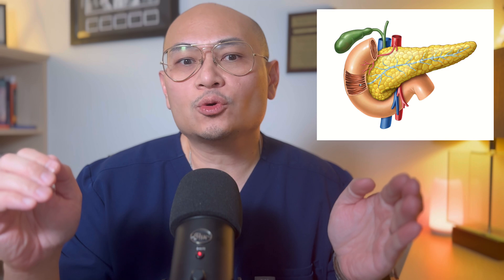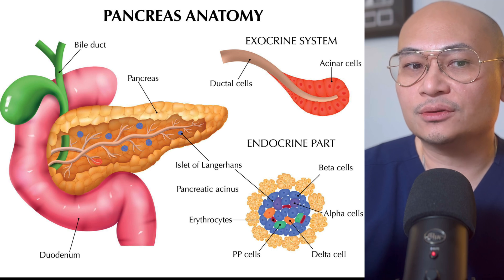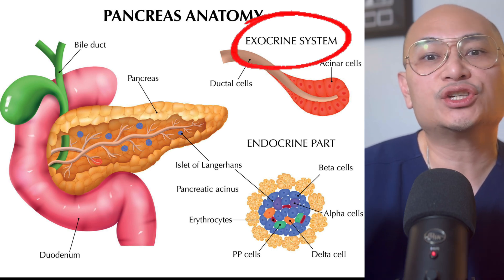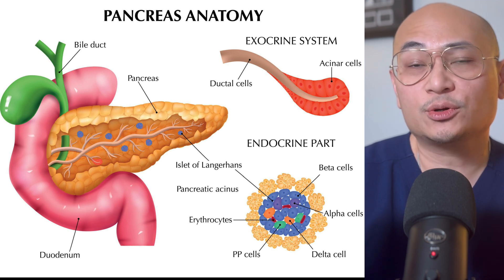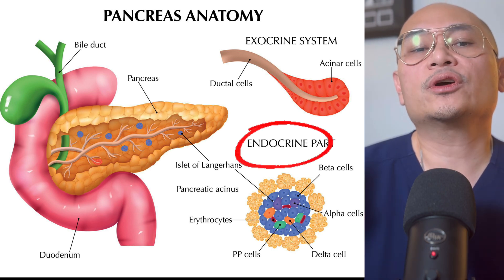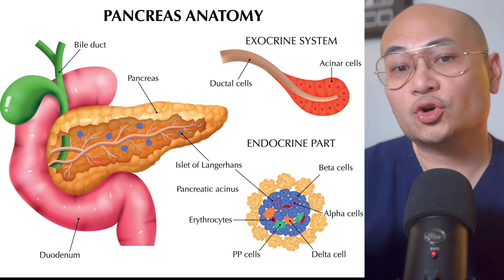Before we dive into pancreatitis, let's understand what the pancreas is. It is a retroperitoneal organ behind the stomach with two main functions: the exocrine and the endocrine function. Exocrine produces digestive enzymes, which includes amylase, lipase, and proteases. Endocrine produces hormones — insulin and glucagon, among others.